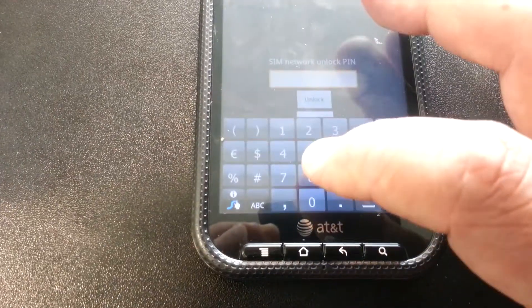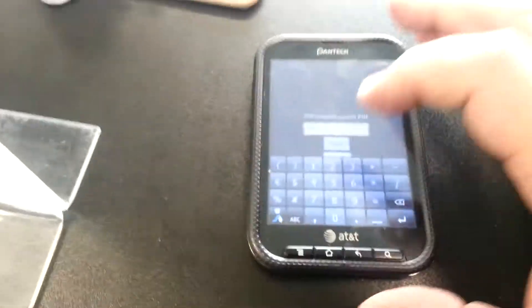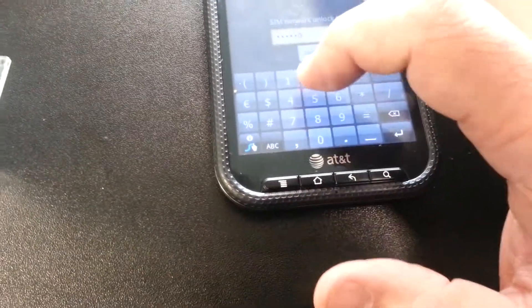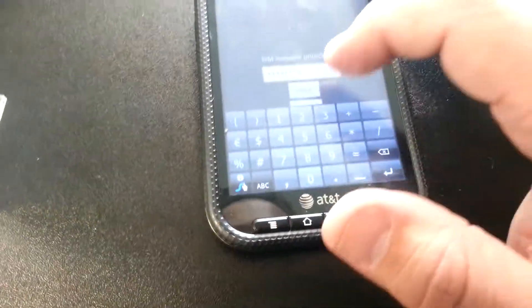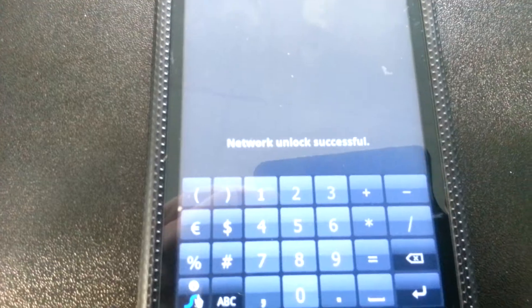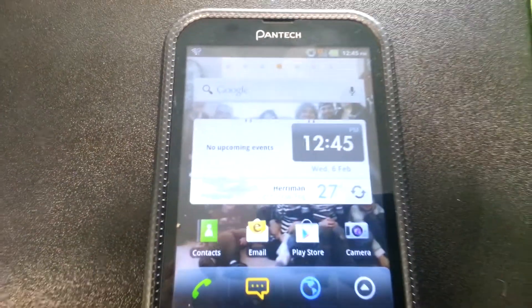This is pulled up now, so we're going to enter in the code, which is 8738-2028. Once that's done, I'm just going to hit unlock — network unlock successful. The phone's going to turn off, turn back on, and it's set and ready to go.